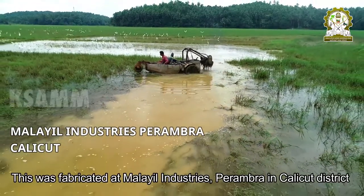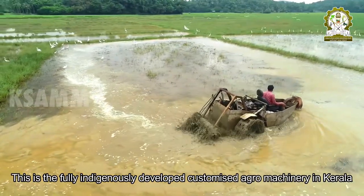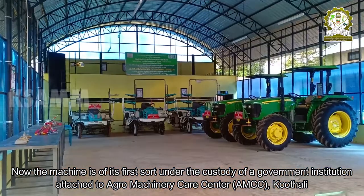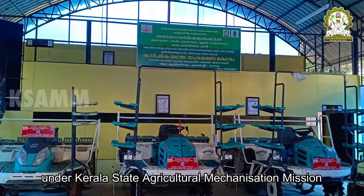This was fabricated at Malayal Industries Parambra in Kozhikode District. This is the fully indigenously developed, customized agro-machinery in Kerala. The machine is now under the custody of a government institution, attached to Agro Machinery Care Centre, AMCC Kuthali, under Kerala State Agricultural Mechanization Mission.